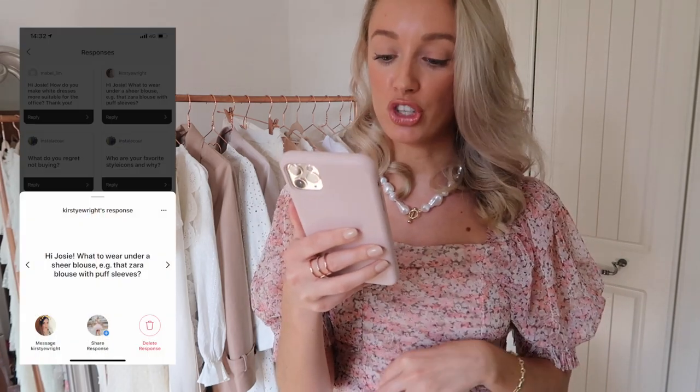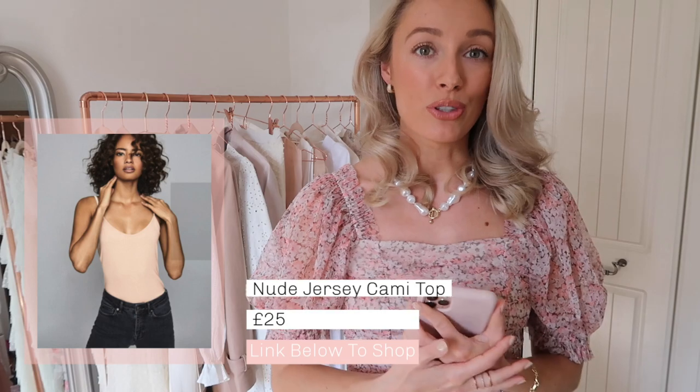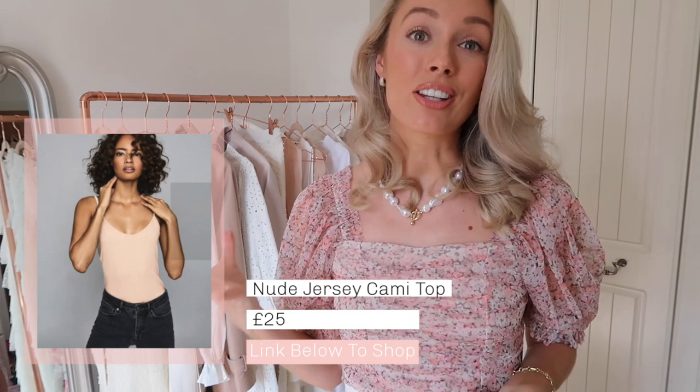Christie E. Wright asks: what to wear under a sheer blouse, e.g. that Zara blouse with puff sleeves? To be honest I don't find it's actually that sheer, so as long as my bra is the same colour as the top — aka white — it's not that visible. If you are conscious, I would suggest maybe a bralette, because then even if you can see it, it looks like an extension of your outfit — almost intentionally visible. A classic nude vest top is also really helpful, in a colour as close as possible to your skin tone, to help conceal any undergarments under slightly sheer items.